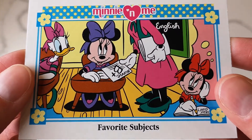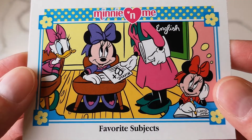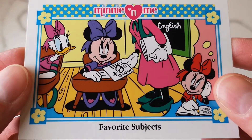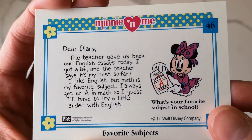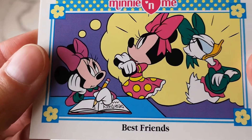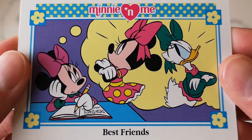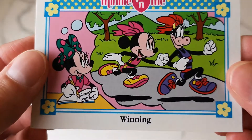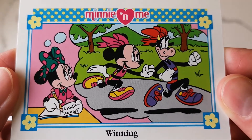Here's one called 'Favorite Subject' - Minnie's dreaming about getting a B plus and Daisy's there, so cute. There's the back and they ask questions, some of them have jokes. This one, poor Minnie's dreaming that she and Daisy are fighting. And this one - Minnie and Clarabelle are having a little race.